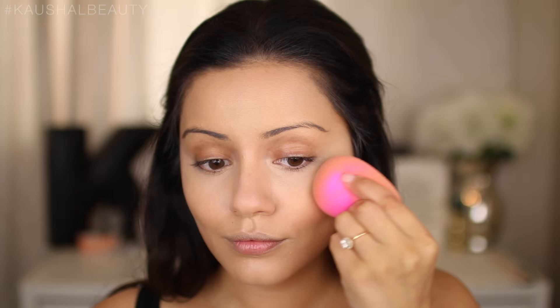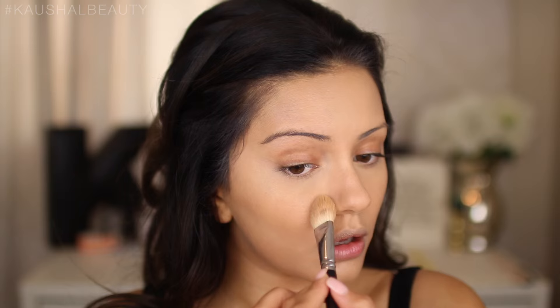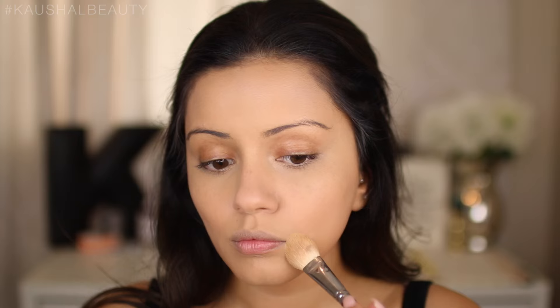I spritzed the beauty blender with the Vitamin E spray before blending, then used the foundation side to blend everything away. Next I'm taking the Kierkast Soap and Glory powder to set those areas, which gives a really nice blurred effect underneath the eyes in flash photography. Just make sure you only use a tiny amount — you don't need too much.